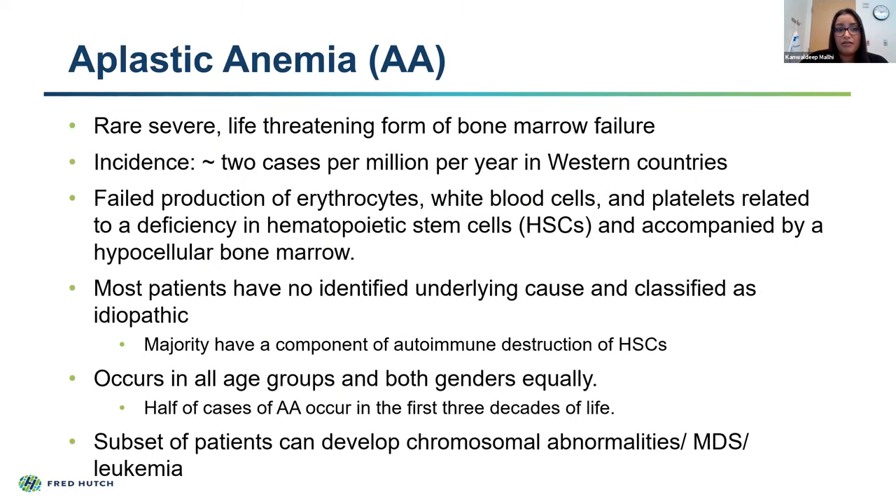Aplastic anemia is a rare, life-threatening form of bone marrow failure syndrome. The incidence is about two cases per million people per year, so it is quite rare, but in those patients where it does develop, it can be life-threatening. It results in failed production of erythrocytes—your red cells—your white cells, and platelets, due to a deficiency in hematopoietic stem cells. This deficiency results in the bone marrow being hypocellular. Most patients have no identified underlying cause, and so we classify it as idiopathic, though we still anticipate that a component of this is autoimmune destruction of the stem cells.